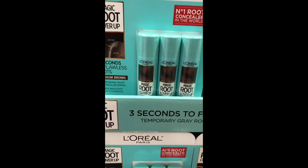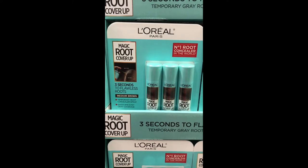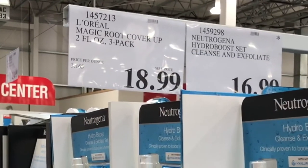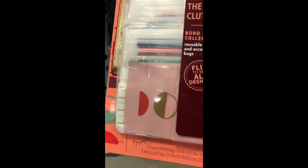This is my favorite root touch-up from L'Oreal. I love this — it hides my gray hairs, and for the price you pretty much get one of those bottles for free. This was a surprise for me.